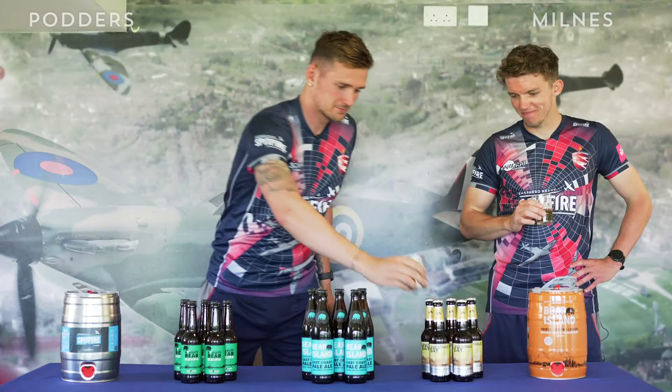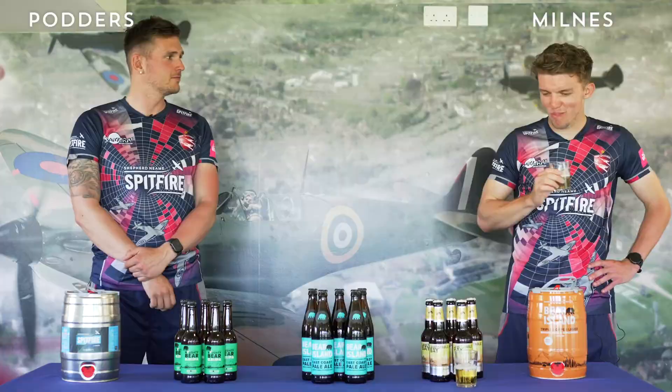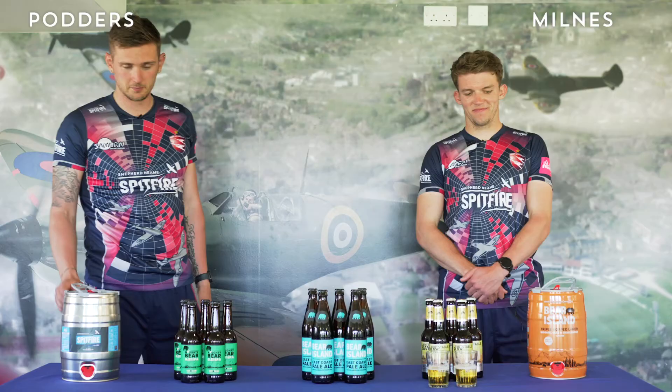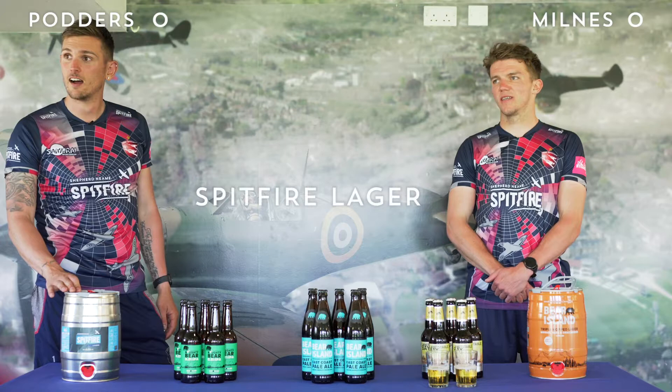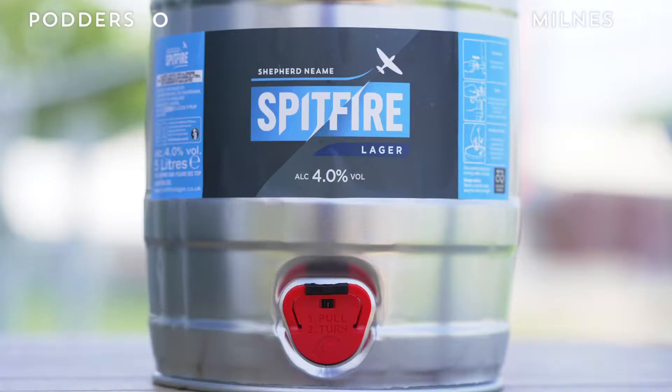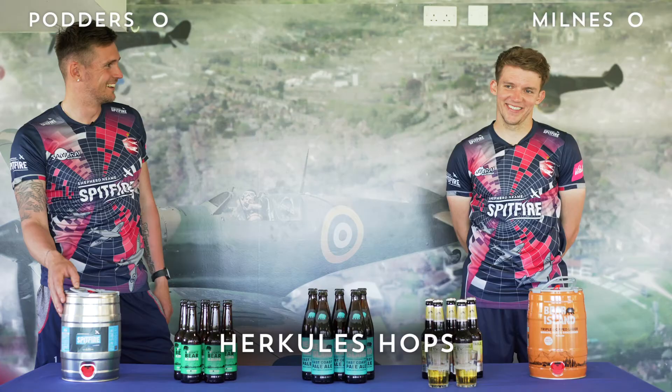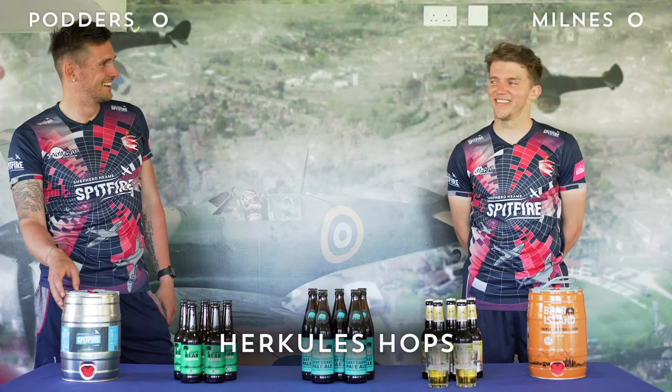It's got to be that one. There's no way — it's not hoppy enough. I actually back you there, I think you're right. No points. That one is Spitfire Lager, from the Mini Keg. Four percent, lovely, well-balanced lager. Hercules hop — floral, a little bit spicy, very easy drinking. Available on keg and also available in Mini Keg.